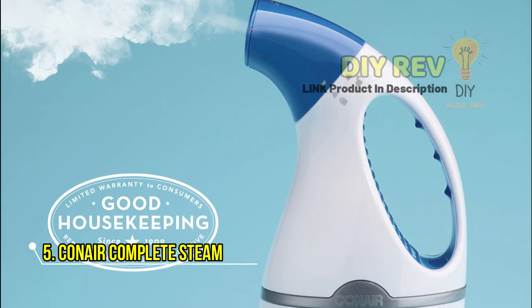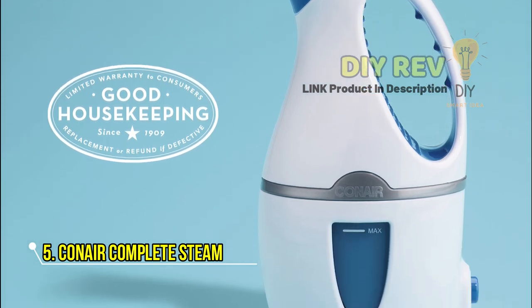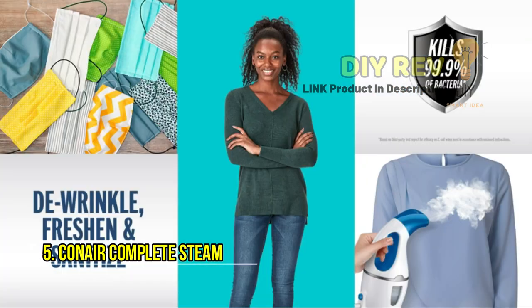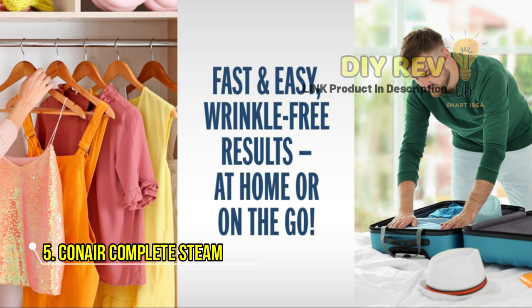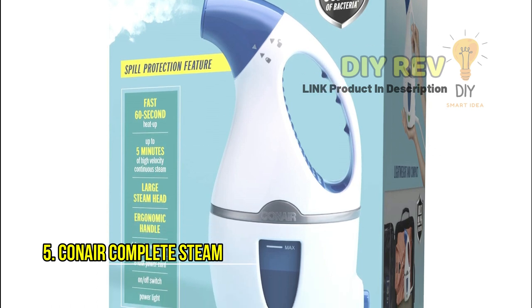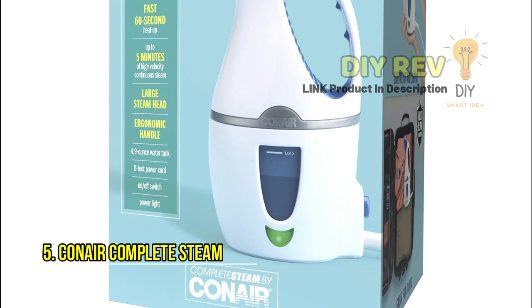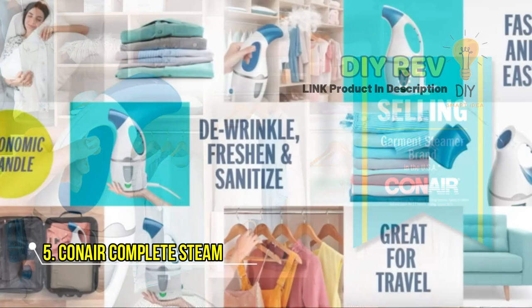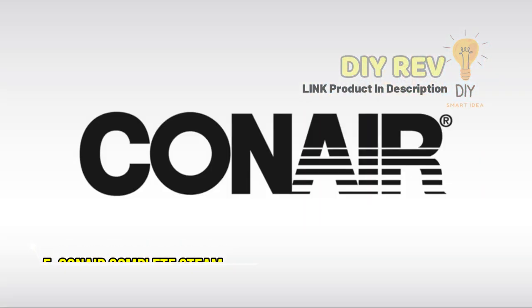If you're looking for a versatile and high-quality garment steamer, Conair has got you covered. Their garment steamers have earned the Good Housekeeping Seal and their product line includes handheld, upright, and travel steamers to suit all of your needs. Whether you're looking for a traditional iron, a fabric shaver, or a handheld steamer, Conair offers innovative garment care tools to keep your clothing, upholstery, and other home fabrics looking smooth and fresh. So why wait? Try the Conair Complete Steam 1100W Hand-Held Fabric Steamer today.